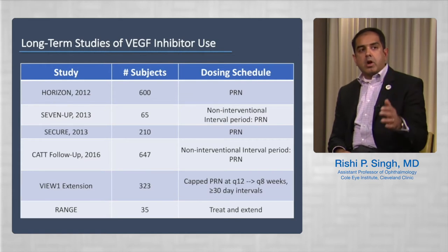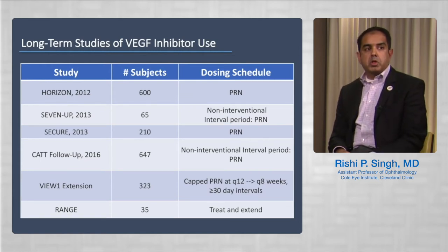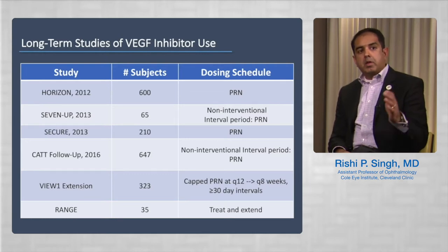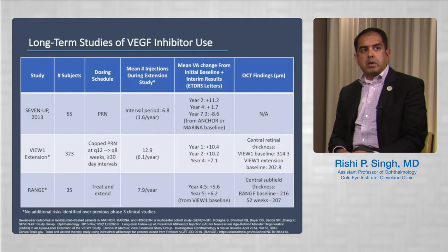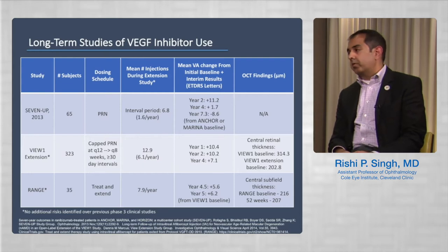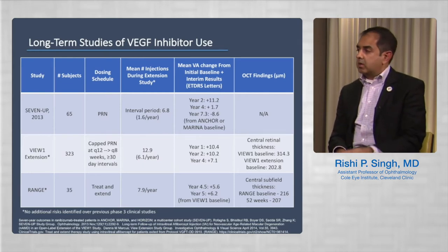We're going to talk about long-term studies of VEGF inhibition use, and we have a variety of them available. Many use either a PRN or a capped PRN approach, and this slide illustrates the number of patients across studies ranging from 2012 to more recently in the RANGE study. Let's start with Diana — could you describe the 7-up study and tell us what it found?